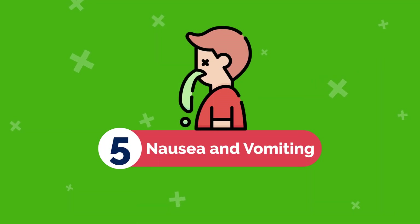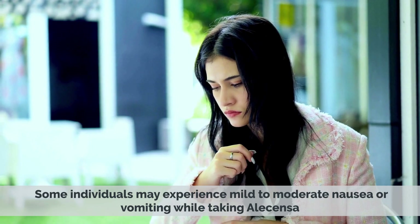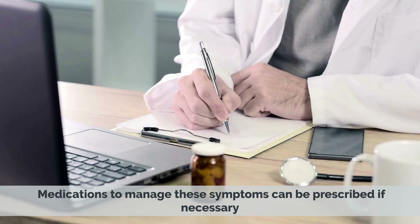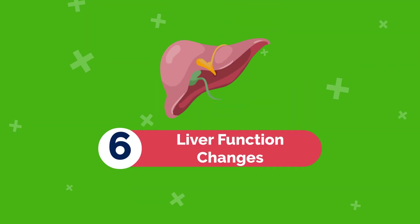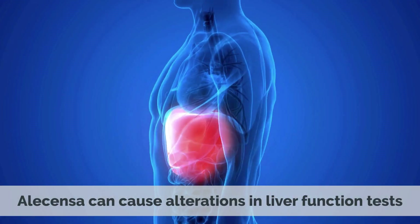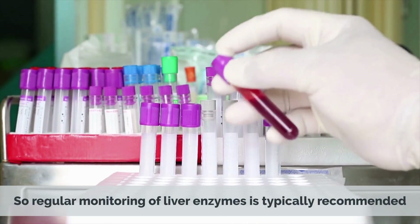5. Nausea and Vomiting — some individuals may experience mild to moderate nausea or vomiting while taking Alicensa; medications to manage these symptoms can be prescribed if necessary. 6. Liver Function Changes — Alicensa can cause alterations in liver function tests, so regular monitoring of liver enzymes is typically recommended.